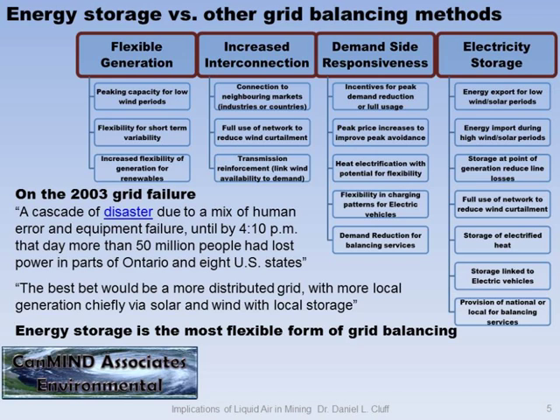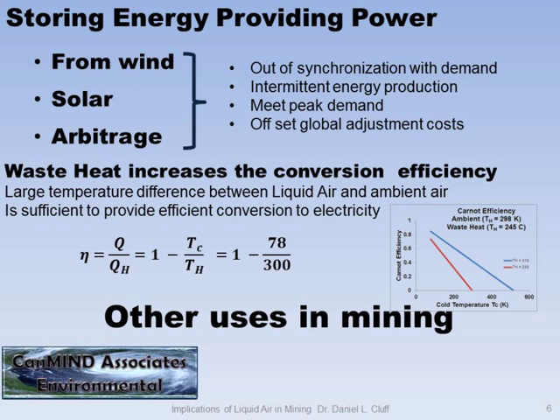I'm discussing grid-scale energy balancing technologies. If you look at flexible generation, can you make the wind blow when you want? Future interconnection — can you connect over to New York or dump power somewhere else? Demand side responsiveness — does everybody really want to do all their laundry at 3 o'clock in the morning? The real thing is energy storage. That's the most effective grid balancing technology, and we need to embrace the idea.